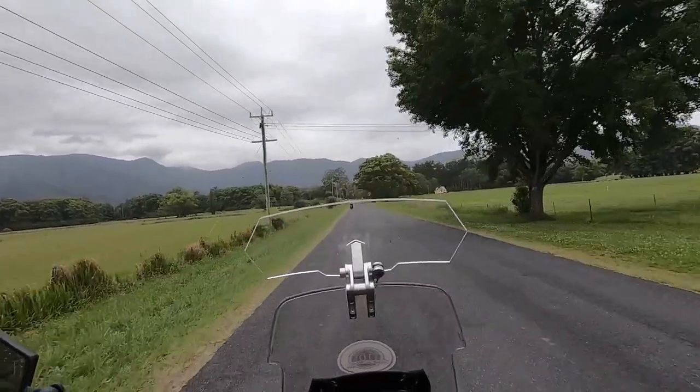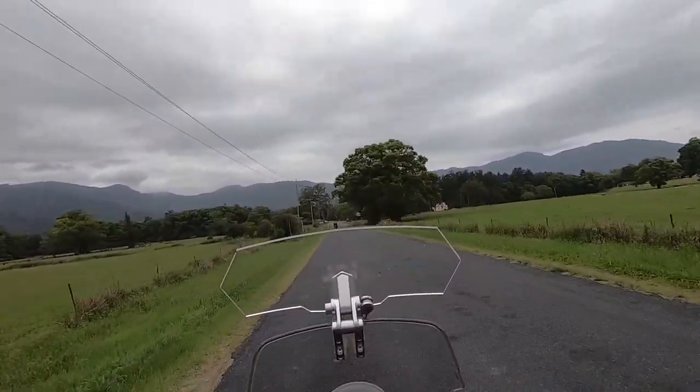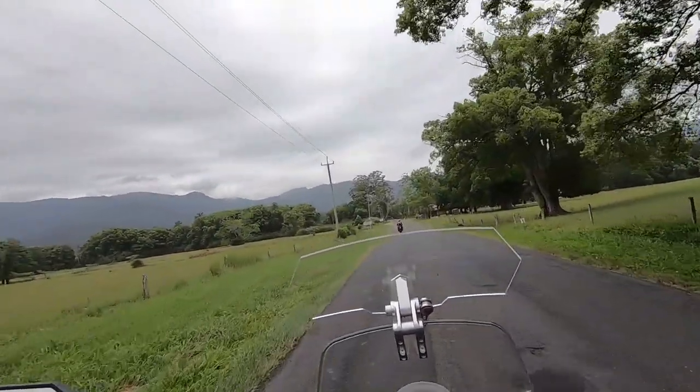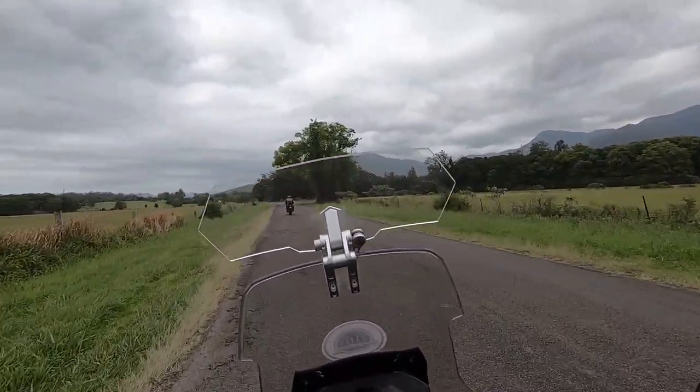According to Chris — I didn't know — but this road actually takes us back to Bellingen. It's a loop. It's just such a pretty ride, very very pretty.